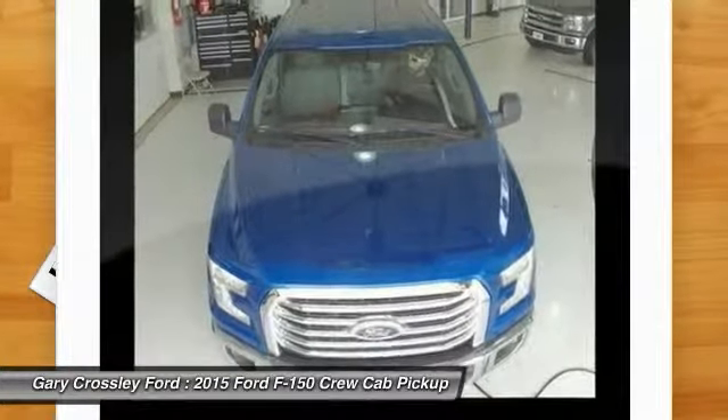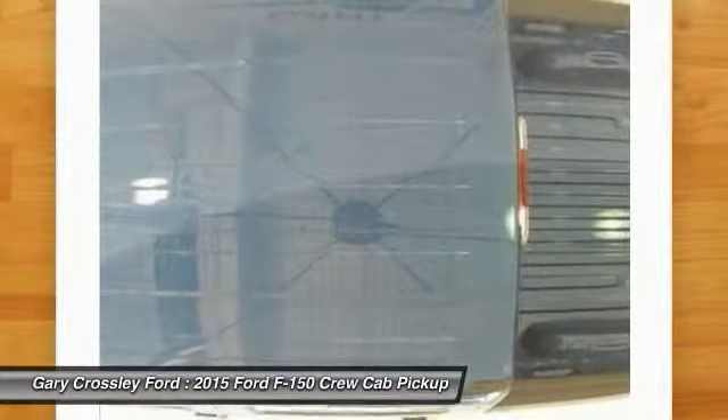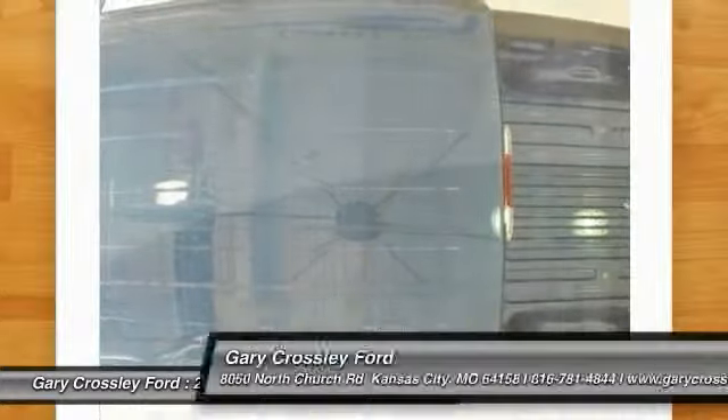Power windows, power door locks, passenger airbag. Your new ride is just a phone call away.